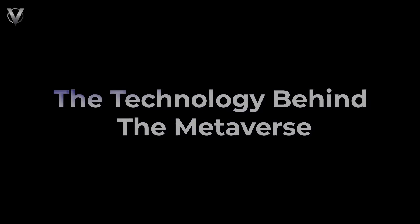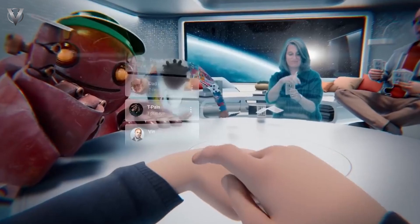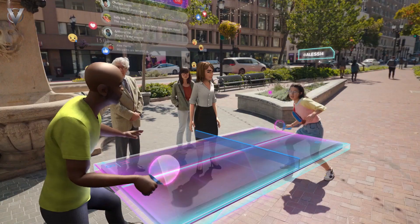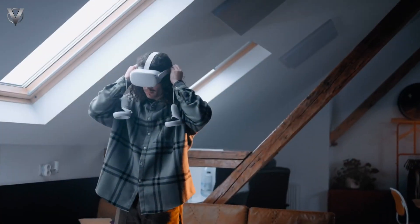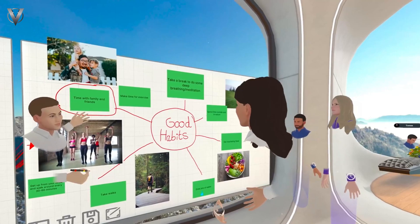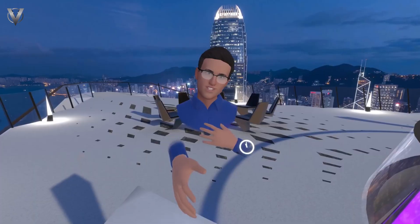Welcome to the VYUG Metaverse. Today we're diving deep into the technology that powers this incredible virtual world. Imagine a virtual world where you can do anything, be anyone, and go anywhere. This is the Metaverse — a collective virtual shared space created by the convergence of virtually enhanced physical reality and physically persistent virtual spaces.